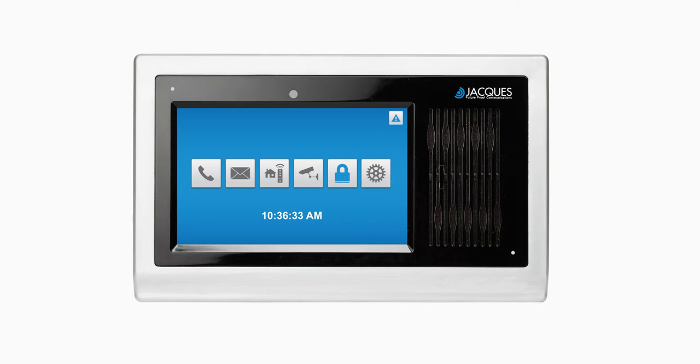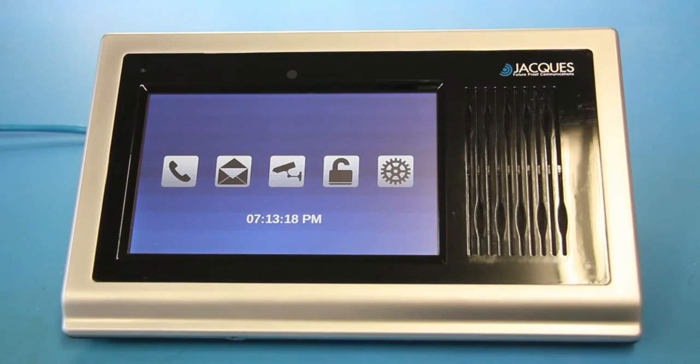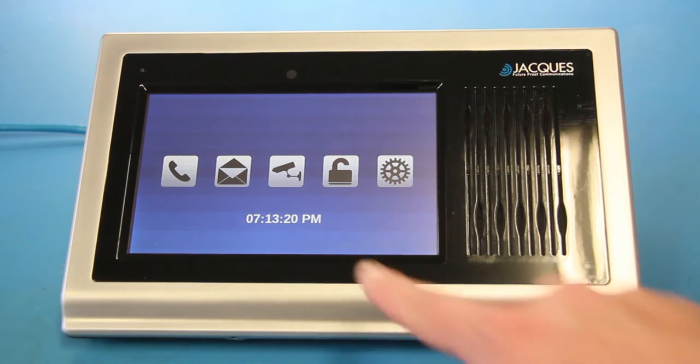The Jaxx Video Monitor Station is capable of streaming footage from a CCTV camera. When the function is configured, it will be available from the home screen by pressing the CCTV icon.